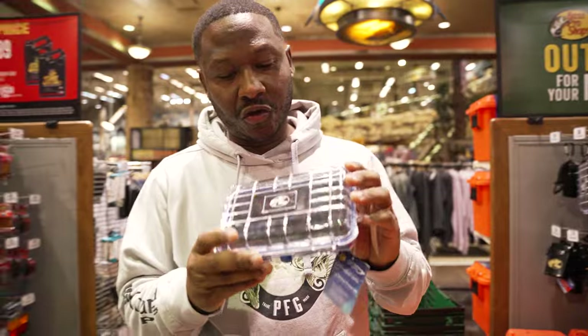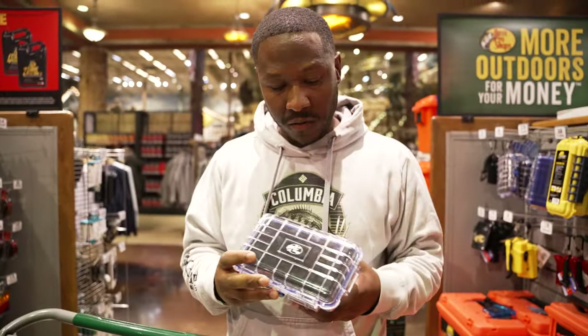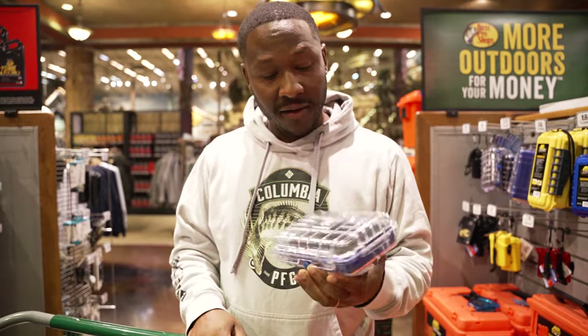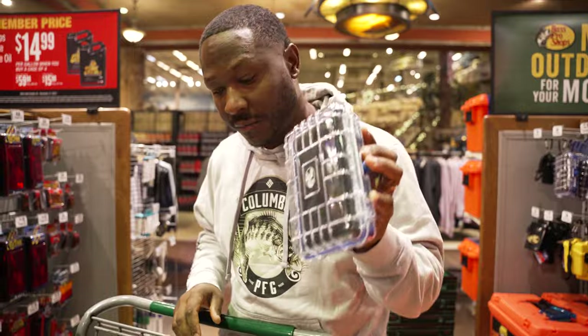A little small waterproof case, something like this — keep your keys, cell phone, things that need to stay dry. Very important stuff, you gotta have a little dry box. Definitely recommend getting one of these.